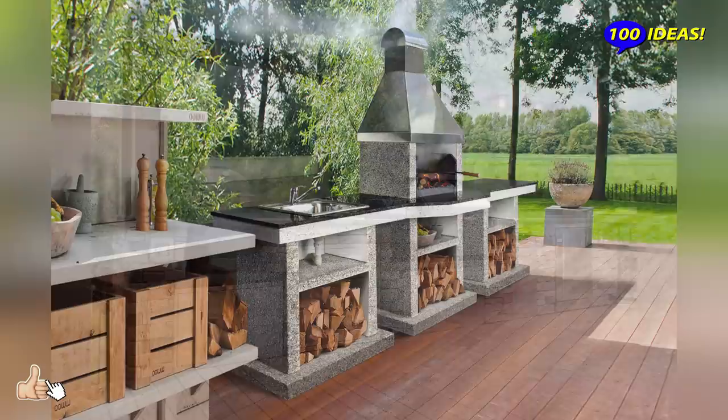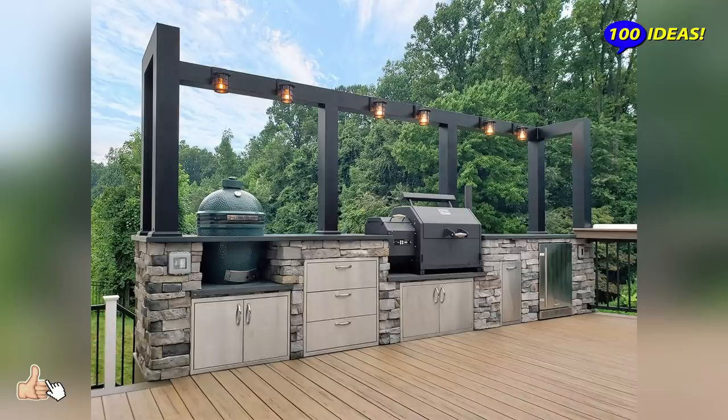L-shaped kitchen units for outdoors are usually larger and offer a lot more space for food preparation. We hope this video was useful to you. Like it, write your comments and subscribe to our channel.